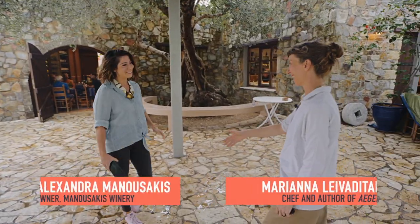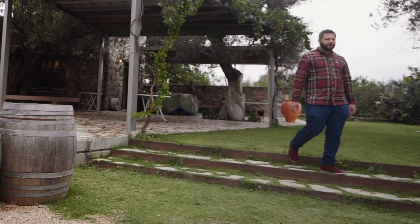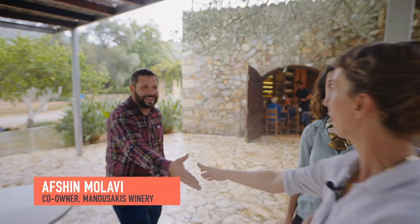Hi. How are you, Alexandra? Lovely to meet you. Good to see you. Finally. This is my husband, Afshin. Well, hi. How are you? Nice to meet you. We have a lot to say about food.